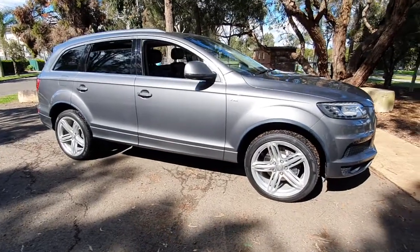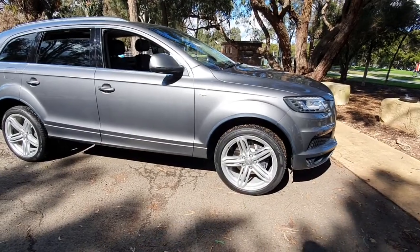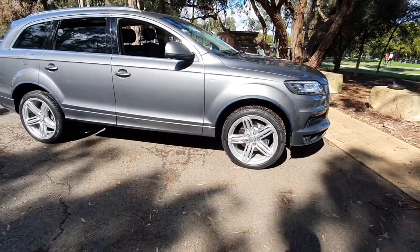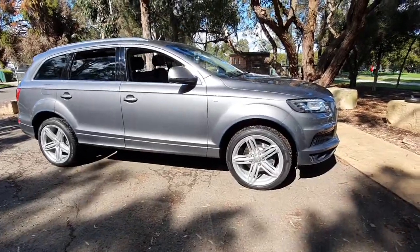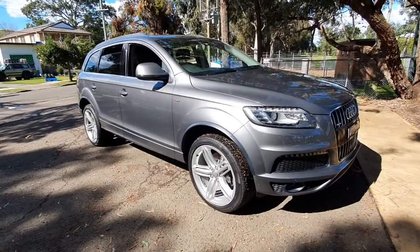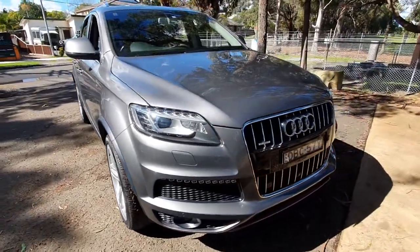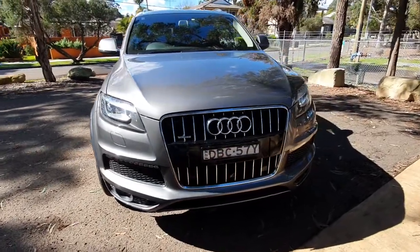Good morning ladies and gents, my name is Richard and I'm here to talk to you about this beautiful Audi Q7. It is the Update Series — the 2012 — with the newer steering wheel, the newer gear shifter, 21-inch wheels, panoramic roof, and LED daytime running lights. My company, the Old Timer Centre, has been selling Audis for 26 years now.